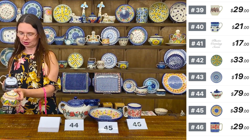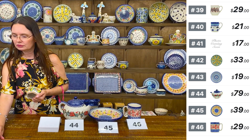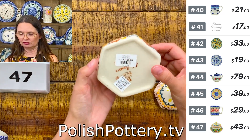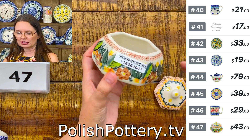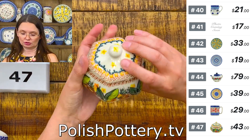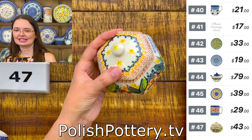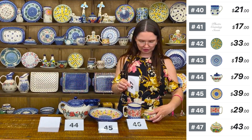Here I have a jewelry box — a perfect little trinket box or treasure box from Vena. Here we have a lovely fall design — the Sunset Meadow pattern, art level unicat pattern. It's going to look beautiful on your vanity with rings or earrings. Number forty-seven is $43. Sunset Meadow art level unicat pattern from Vena.